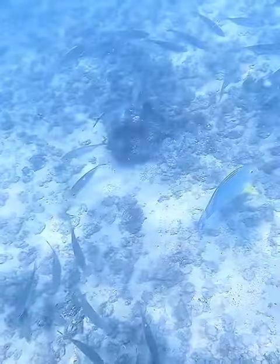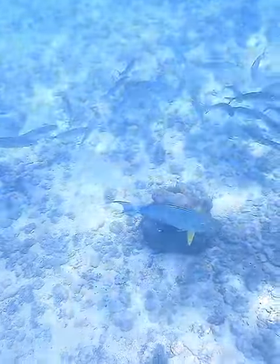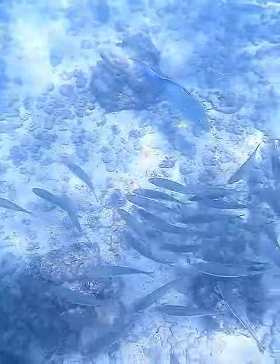Now they're swimming among some akula, or some big ice scad. There's a whole school of those down here. I like the way that the surgeon fish with their blue stands out against the sand.